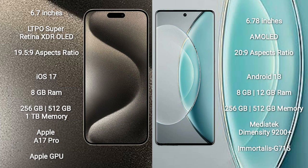iPhone 15 Pro Max runs on the iOS 17 operating system. Vivo X90s runs on the Android 13 operating system.